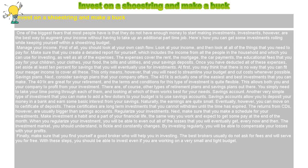Manage your income. First of all, you should look at your own cash flow. Look at your income, and then look at all of the things that you need to pay for. Make sure that you create a detailed report for yourself, which includes the income from all the people in the household and which you can use for investing.